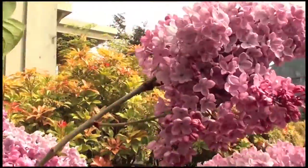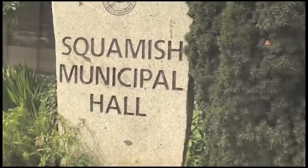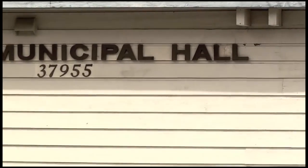Ever wonder about the inner workings of the District of Squamish? Three of our newest councillors have been getting to the bottom of how our facilities are maintained and our services delivered. Join us as we go behind the scenes to see what they discovered along the way. Welcome to the District of Squamish.